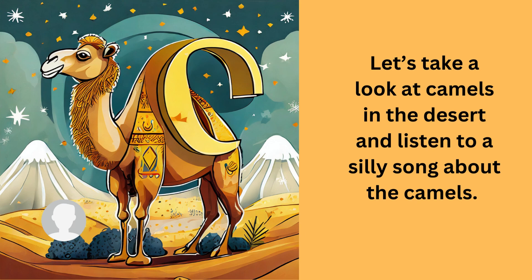Let's take a look at camels in the desert and listen to a silly song about camels.